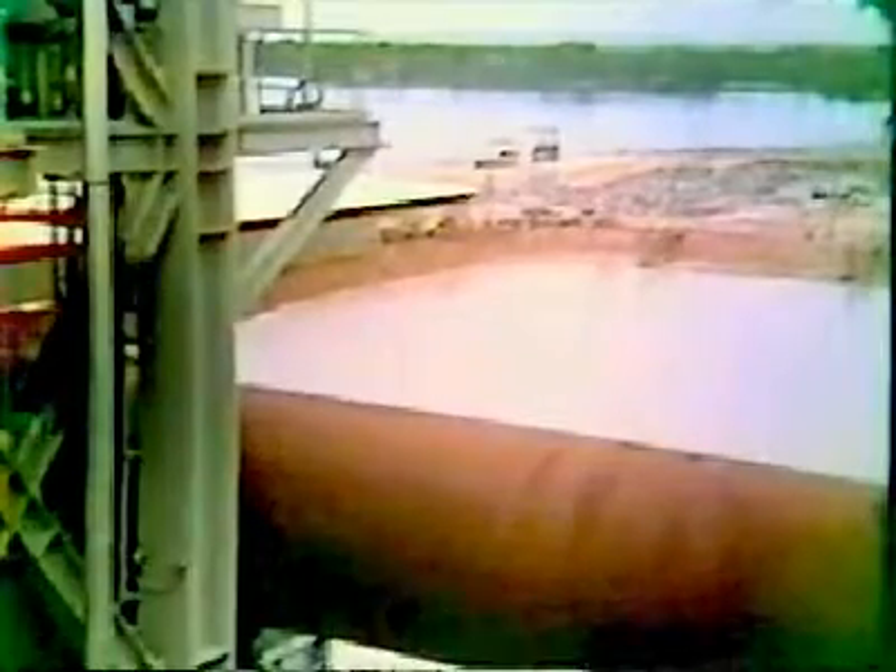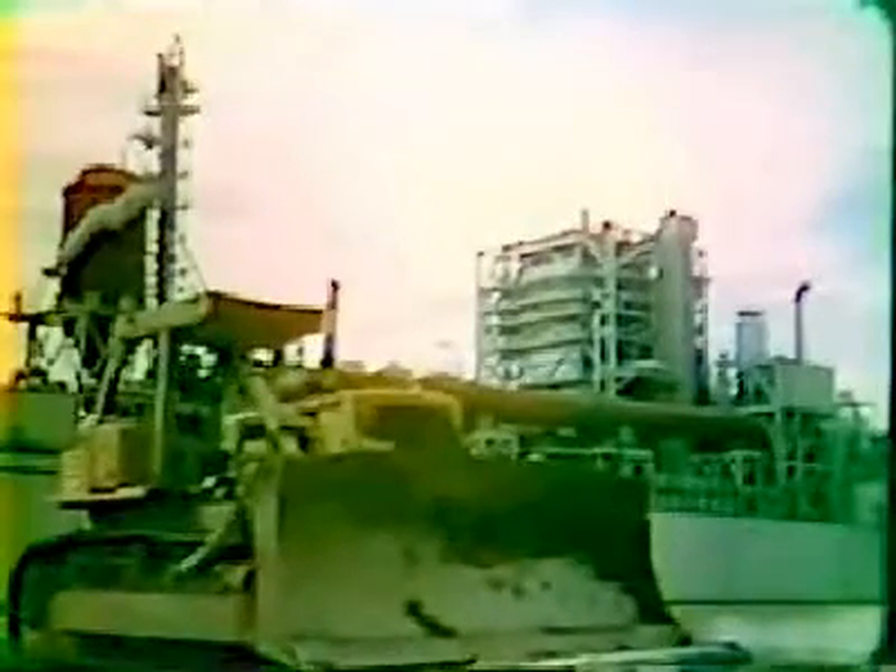The dock is filled with water. The power plant platform is moved by a bulldozer to the top of the foundation piles, now underwater.